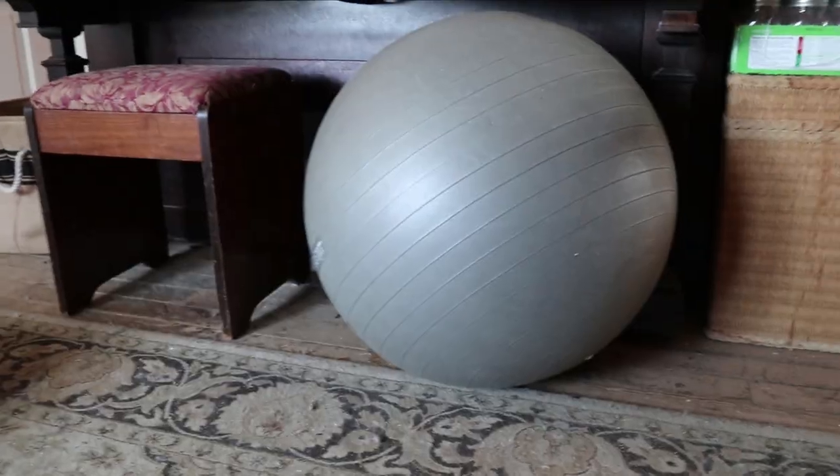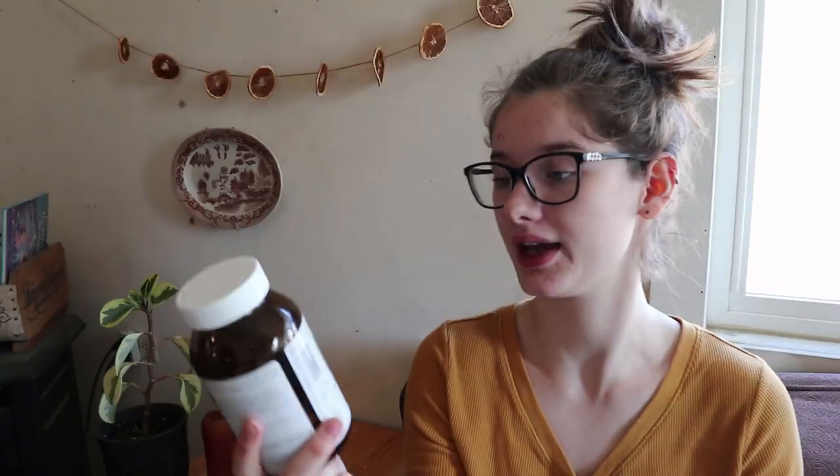The next thing is an exercise ball — it's too big to show on screen but I'll put an overlay. I didn't have one with Sophia's pregnancy but it's been so comfortable, mostly for just sitting on. It opens up your pelvis more than sitting in a chair, which has really helped with my hip flexibility. It's also been great on my joints, and it will possibly be nice during labor to sit on with my pelvis more open and bounce.